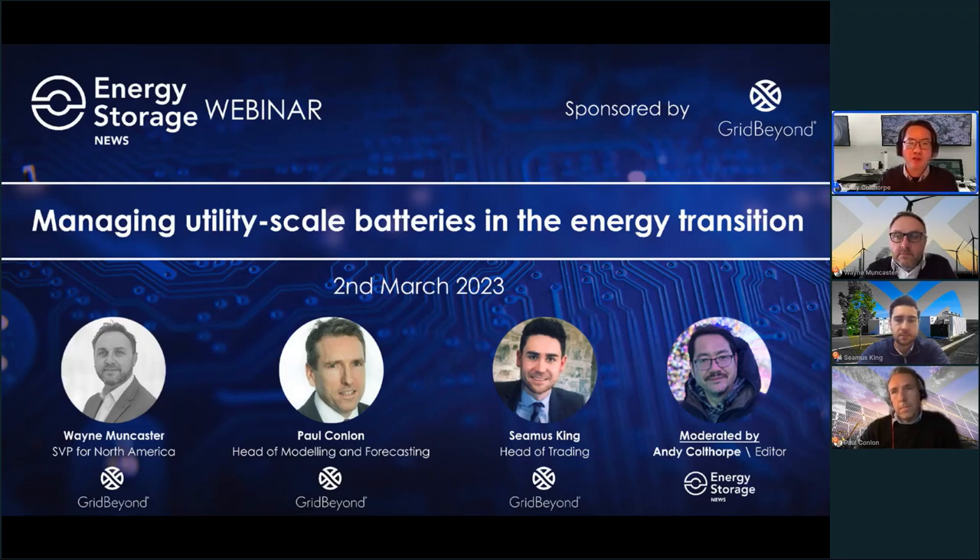That's where optimizers like Grid Beyond come in. As you'll hear from today's speakers, optimizers use a combination of advanced technologies, rich data sets and human know-how to deliver the maximum value from battery storage systems, all while ensuring those systems have a long and healthy life in the field. With a strong track record in the UK and Ireland markets, Grid Beyond has taken its expertise to new territories including Europe, Australia, Japan and the US, with a focus on the booming ERCOT market in Texas.